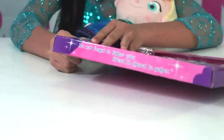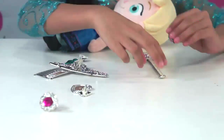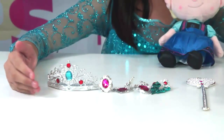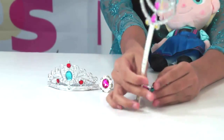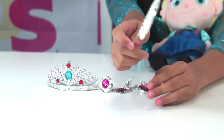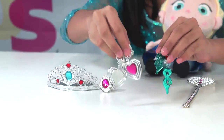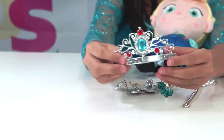Let's unbox it! And these are all we have... A magical wand... Two pairs of earrings... A ring... And a wonderful tiara.